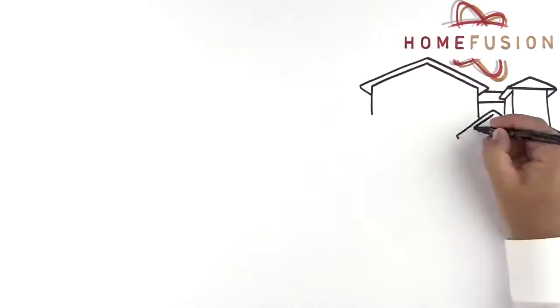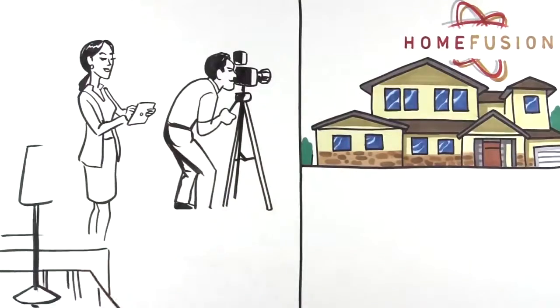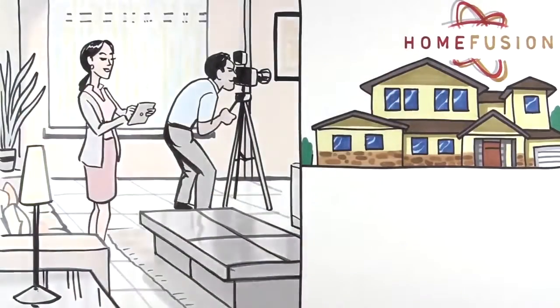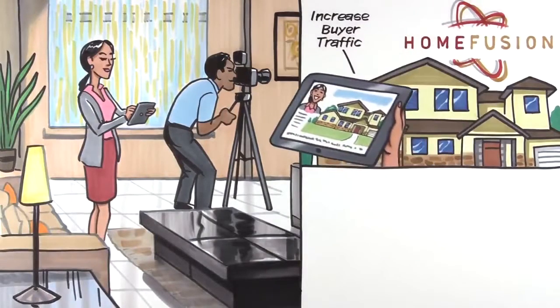Meanwhile, the Houstons' ERA broker's agent harnessed the power of Home Fusion, ERA's state-of-the-art proprietary marketing system. First, she called ERA's professional photographer, who photographed their house inside and out in order to create a first impression that lasts. With more than 90% of home buyers starting their search online, the Houstons' agent used Home Fusion to put more buyers in front of the Houstons' home and in contact with their agent.